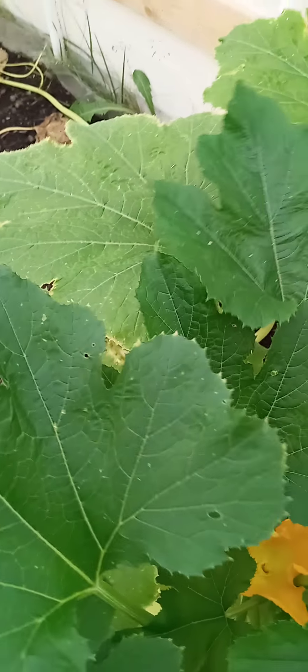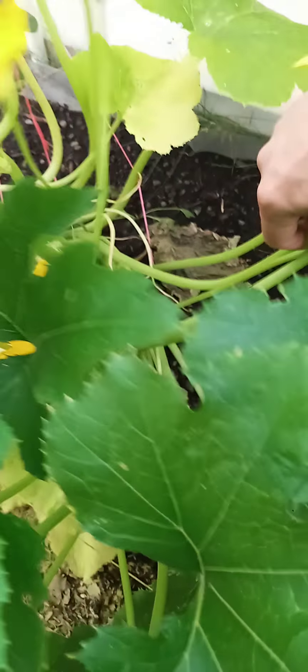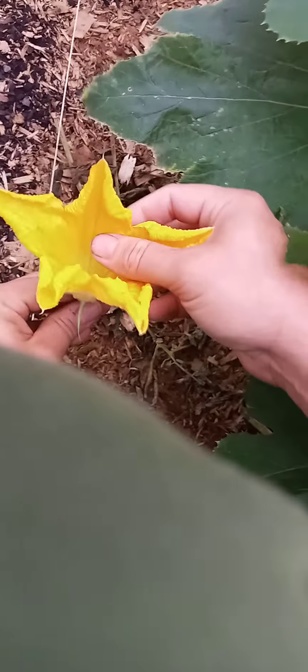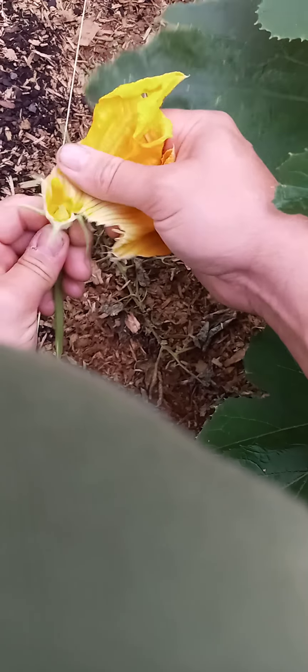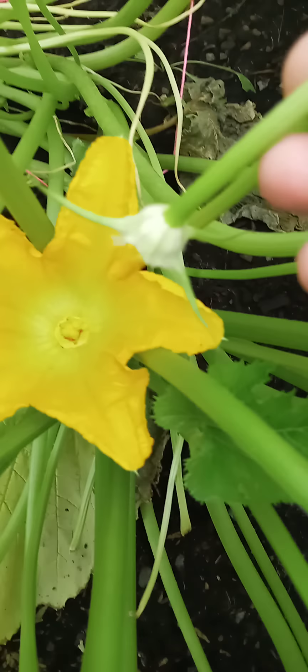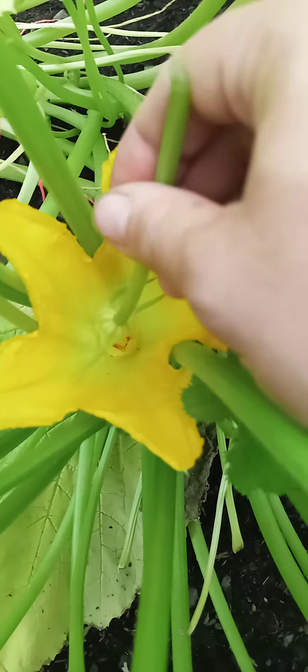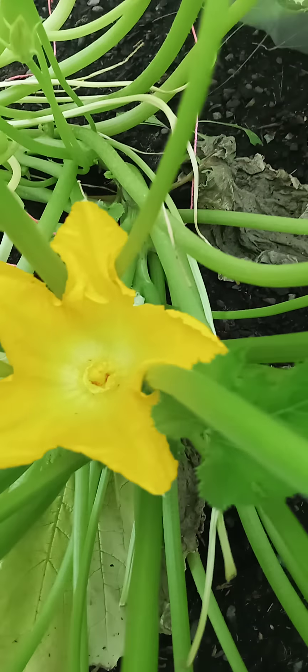There's another female — got a male flower up here. Same thing: expose that pollinator, get it in here, and fertilize that female. Another fruit on the way.